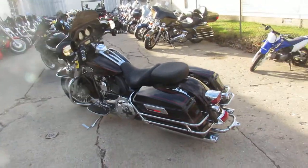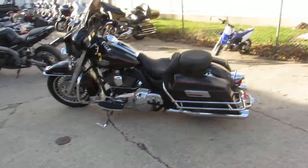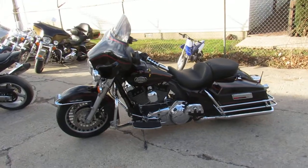Sharp two-tone red and black paint, tons of chrome, and the Vance & Hines exhaust makes this Ultra Classic sound as cool as it looks. Crank up the tunes and hit the open road guys for only $10,999.